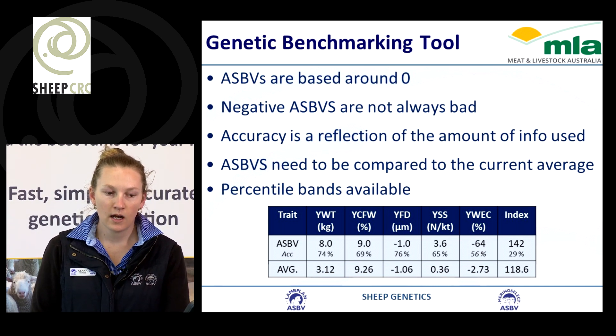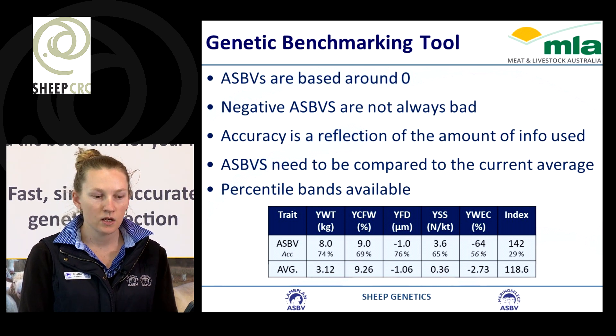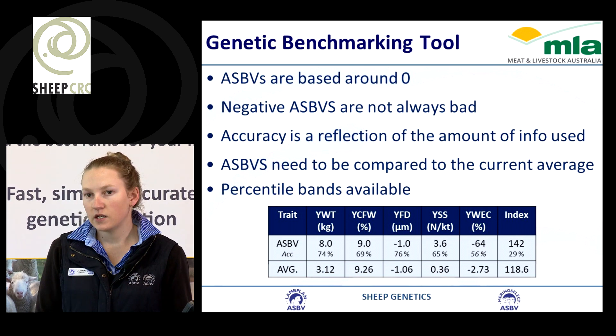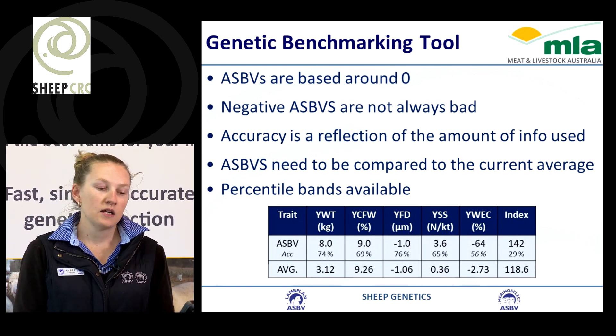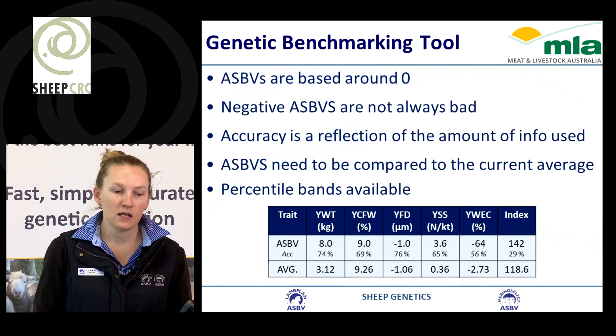For this particular animal, for yearling weight for example, his ASBV is eight kilos better than the average back in 1990. But the current average is three kilos, so he's five kilos better than the current average, meaning his progeny will be two and a half kilos better than the average.